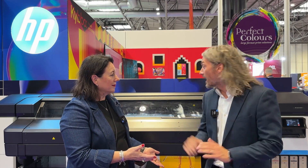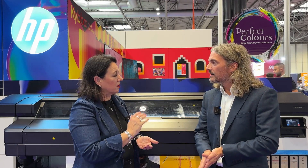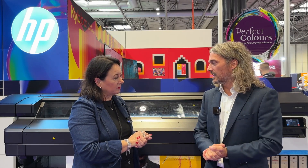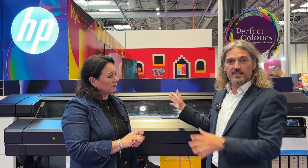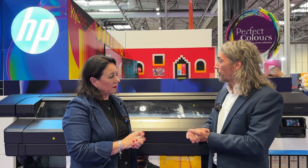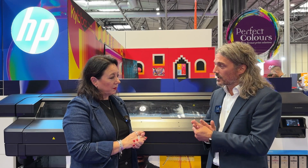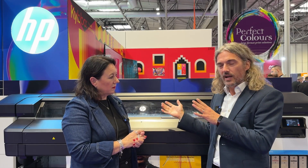So this is essentially a new entry-level product — a new baby — aimed at converters and people looking to invest in new technology. With the fourth generation of ink, we're introducing one-litre supplies at the most affordable price point, so TCO and cost of ink is going to be really, really good.